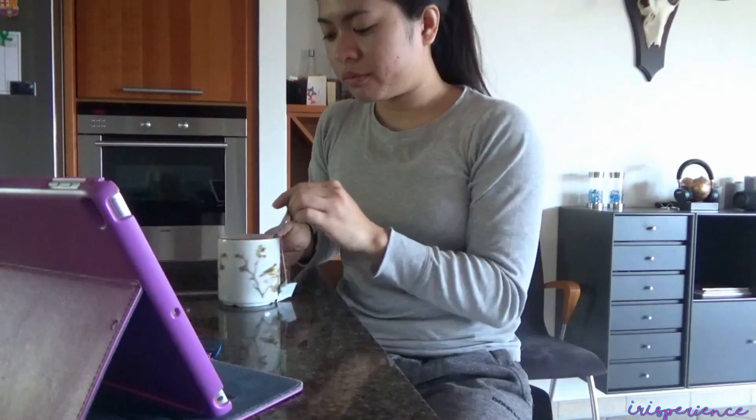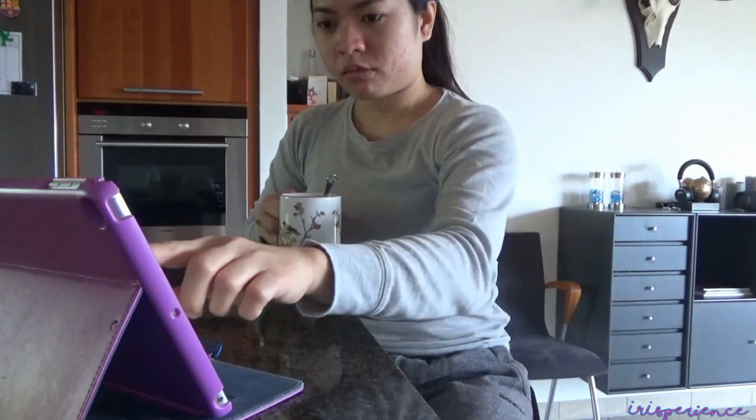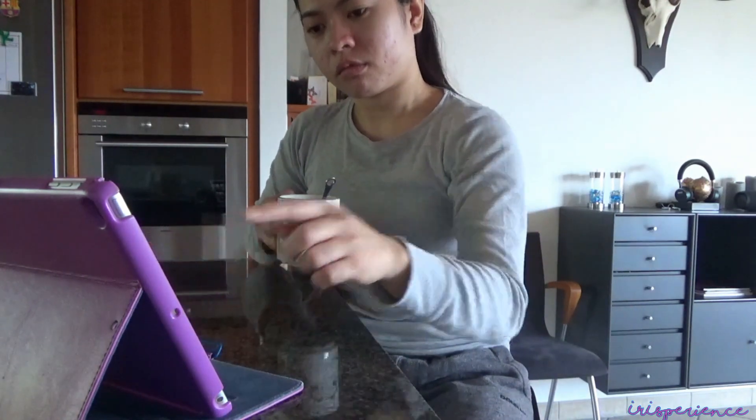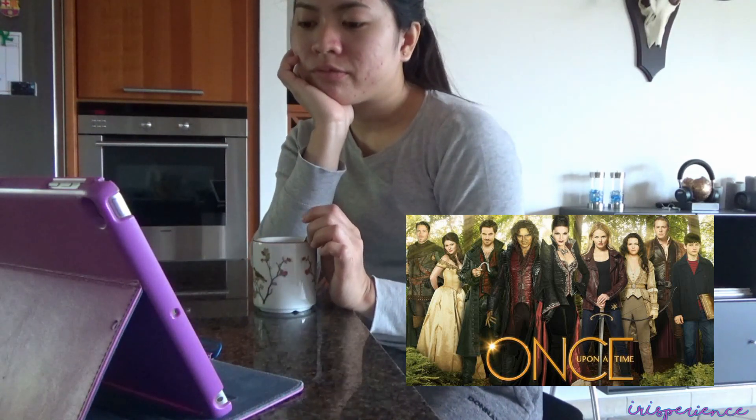9:47 na — break time muna. And usually during my break time, nagcha-cha ako and just watch my usual Netflix series — Once Upon a Time. Ang luma, no? Iaan nyo na.